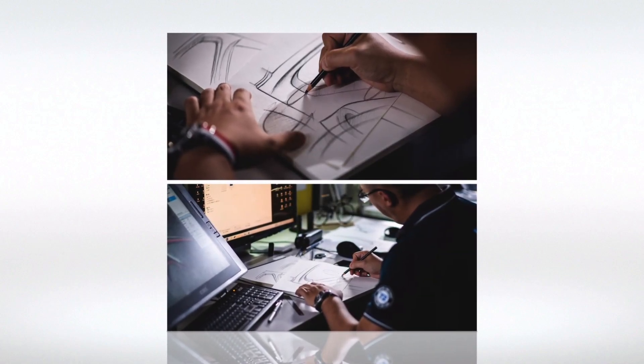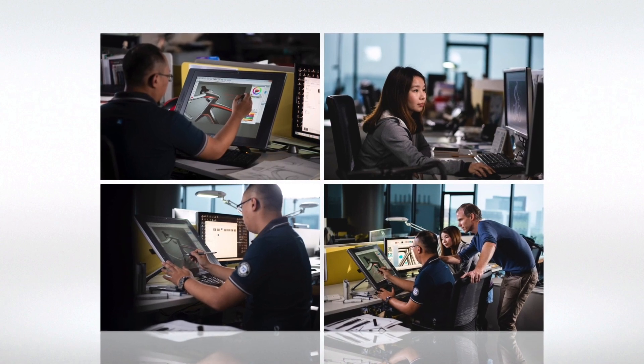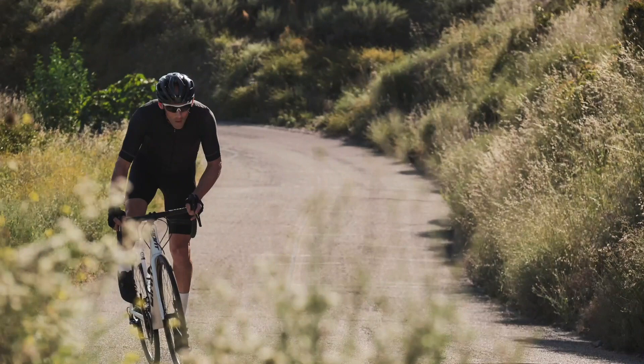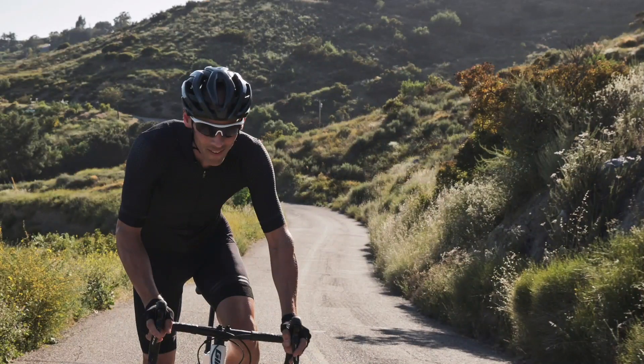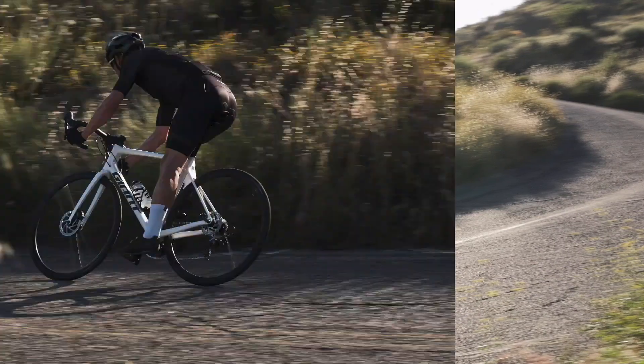It's one thing to say lighter, stiffer, and faster — which this bike is. But what did Giant do that really makes the difference to the rider? Bikes in this category really need to deliver all-around performance, and here's how Giant did it with the TCR Advance 2 Disc Pro Compact.